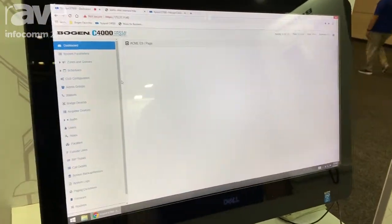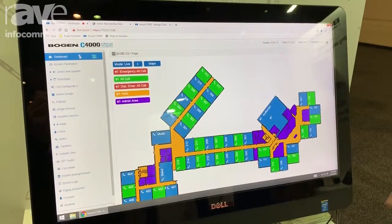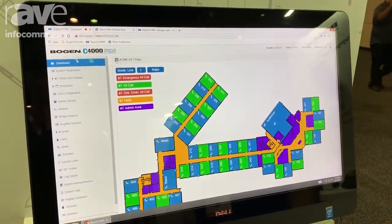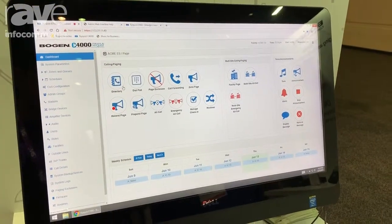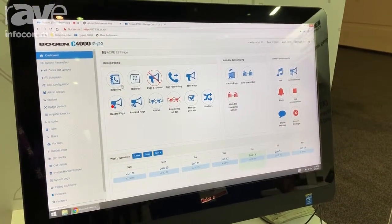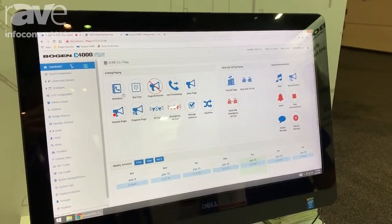You have the ability to make calls and distribute audio. It uses a Chrome browser as a web interface. You have the ability to make calls from the web browser itself, from an IP phone, from a speaker and call station, from a cell phone as well, using a web client.